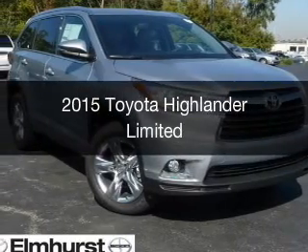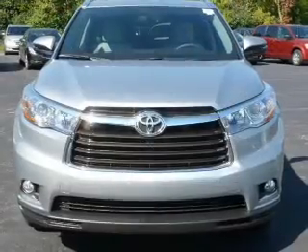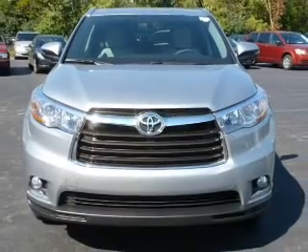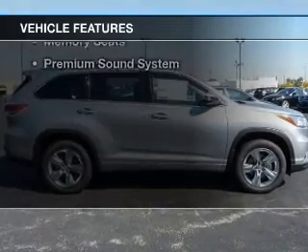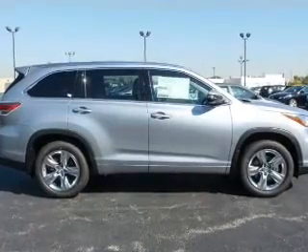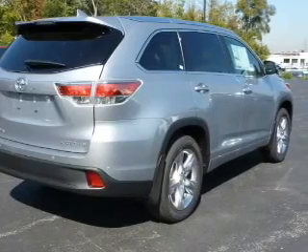This could be the vehicle you're looking for, powered by all-wheel drive, a 3.5-liter six-cylinder engine, and a six-speed automatic transmission. The features include leather seats, heated seats, blind spot sensors, Bluetooth connectivity, satellite radio, digital audio input, and auxiliary input.